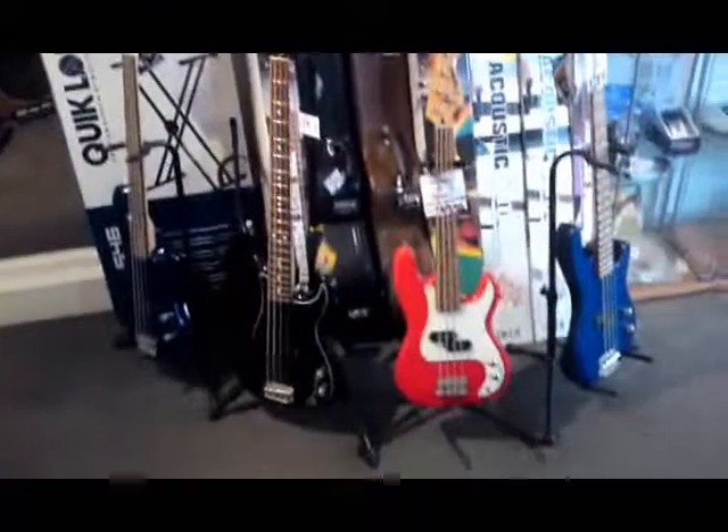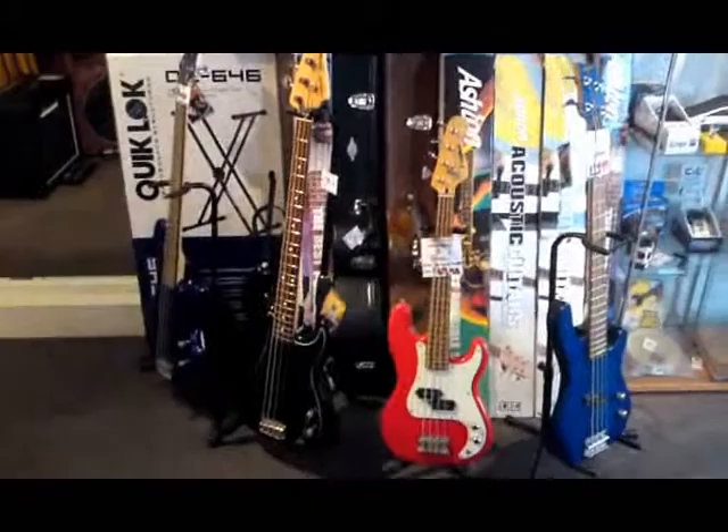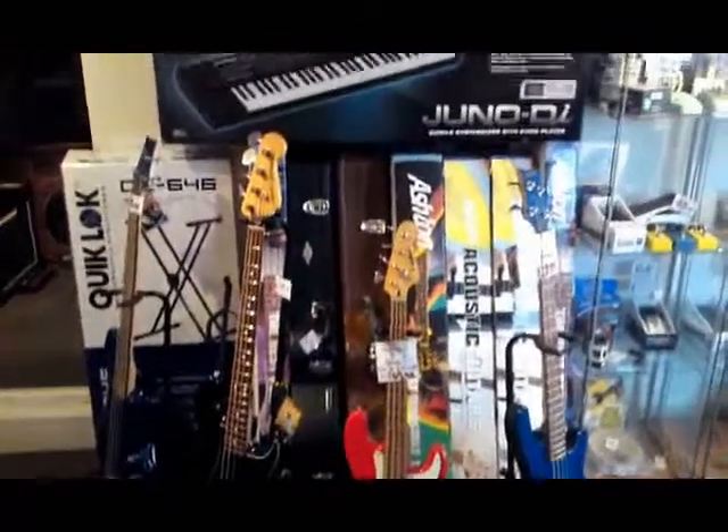Behind me here we have our bass guitar section. We have a few different types from budget through to high-end, with even a three-quarter size at the moment.